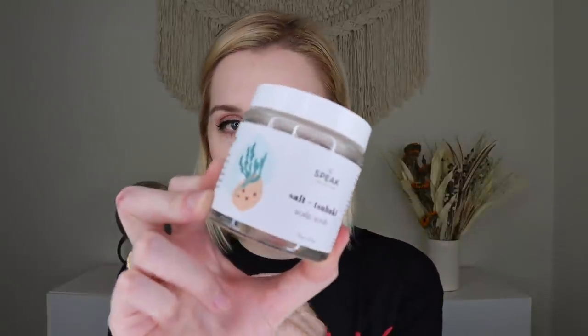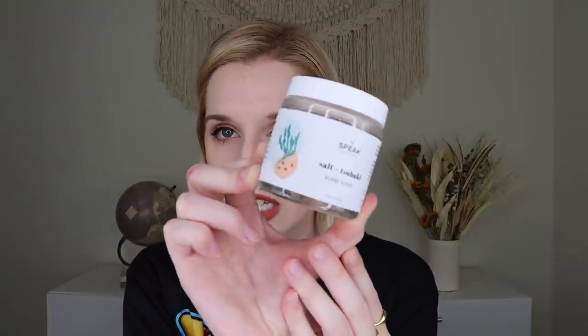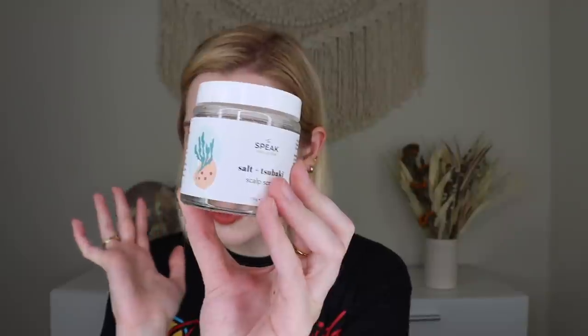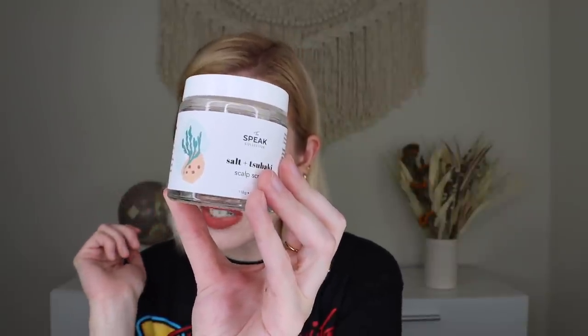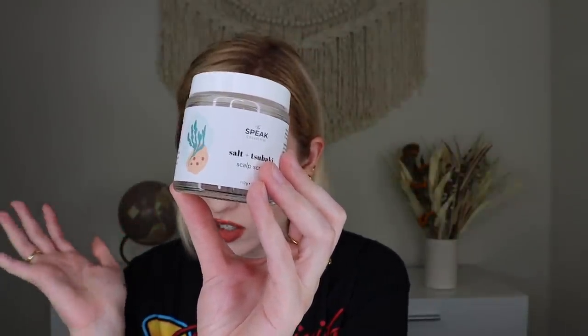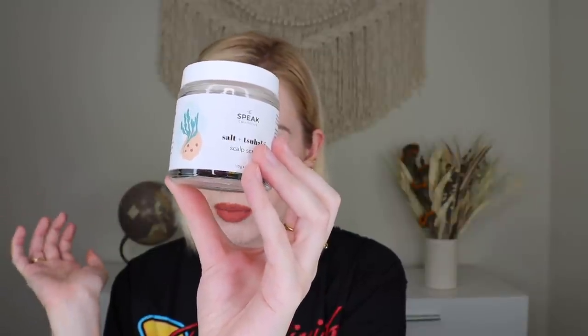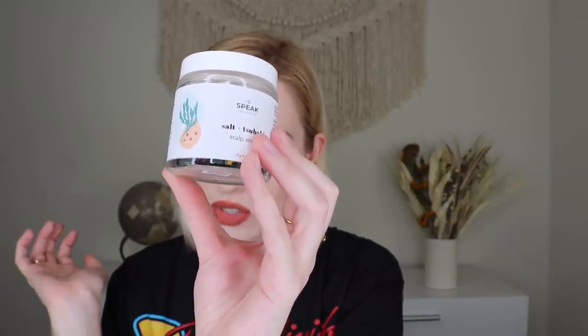The next thing is from the Speak Collective — their Scalp Scrub, which retails for $32. It's a creamy, foaming, sulfate-free formula for all hair types including sensitive scalps. It helps with flakiness, oiliness, and itchiness, removes excess sebum, dirt, and product buildup, gently exfoliates, and unclogs pores. It doesn't have much of a scent but looks like a nice thick scrub. I do suffer from some flaking sometimes, so I'll definitely give this a try.